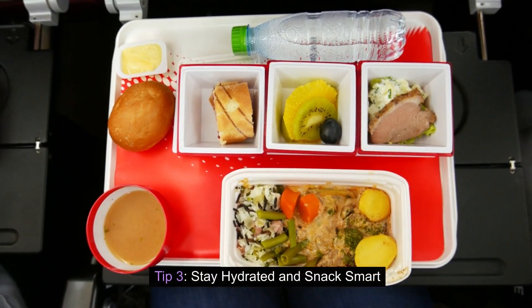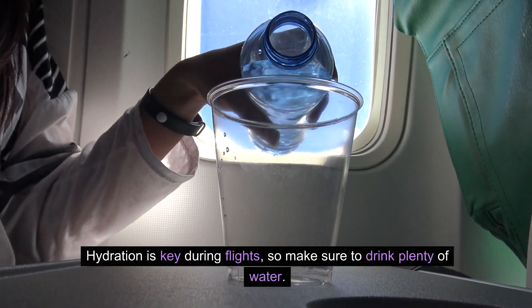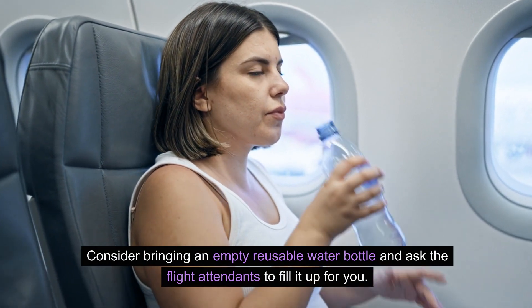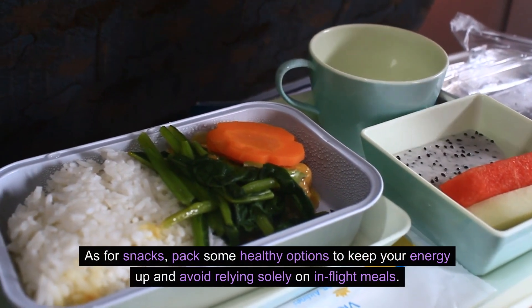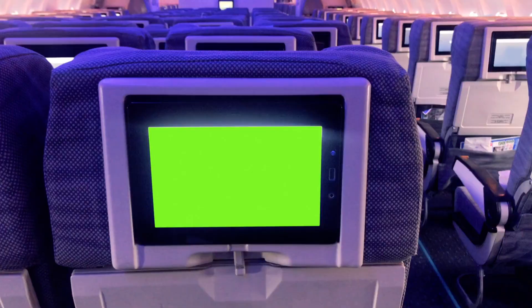Tip three: stay hydrated and snack smart. Hydration is key during flights, so make sure to drink plenty of water. Consider bringing an empty reusable water bottle and ask the flight attendants to fill it up for you. As for snacks, pack some healthy options to keep your energy up and avoid relying solely on in-flight meals.